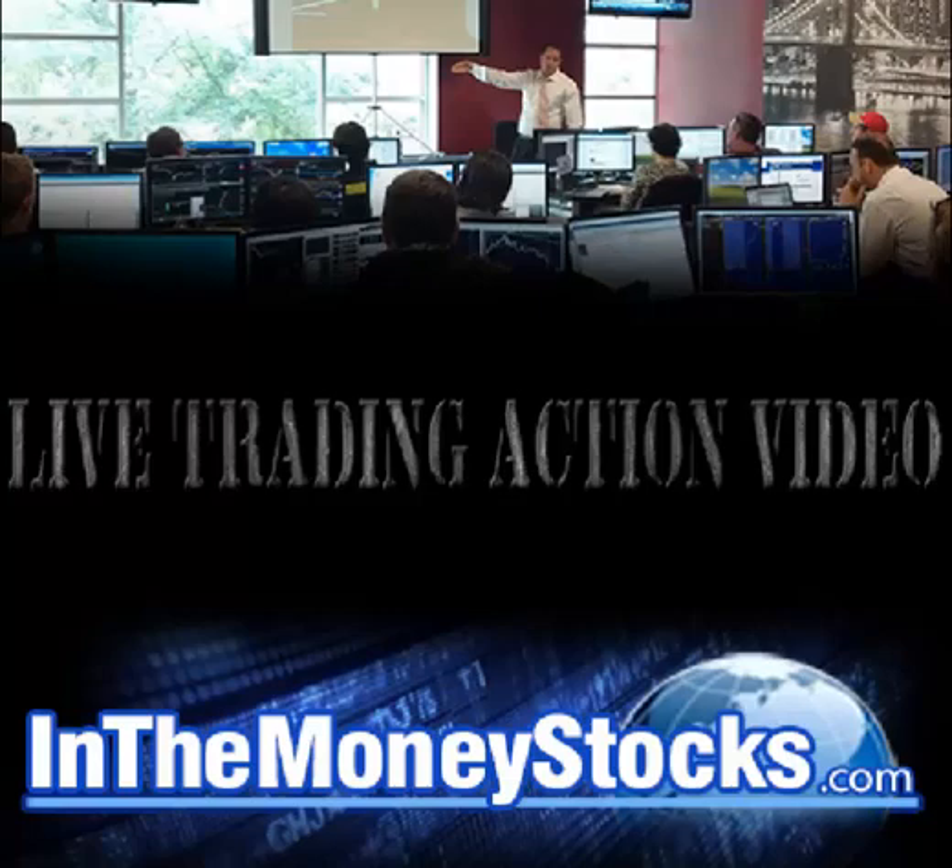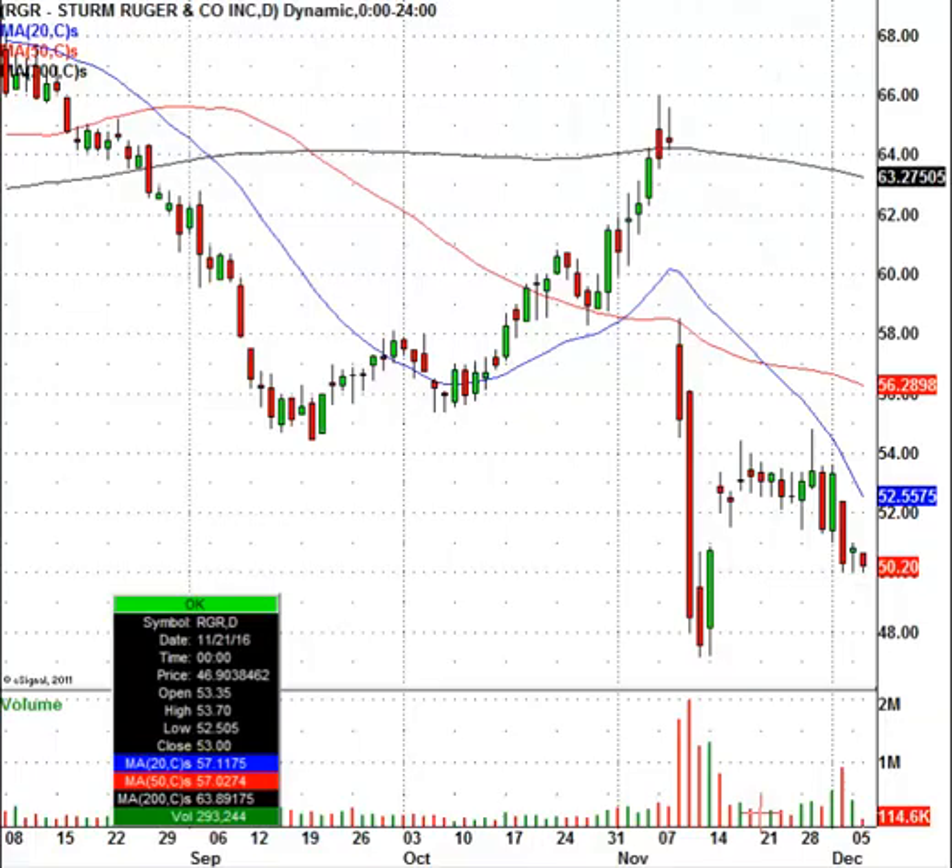A stock we're going to take a look at today is a company called Sturm Ruger. They're a gun manufacturer. This stock has been declining sharply. You're going to see this wide range bar here in the daily chart, which is ultimately telling me this stock wants to go a bit lower.